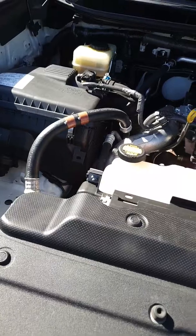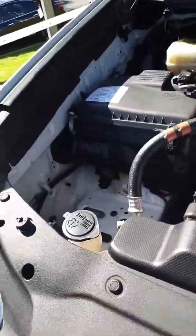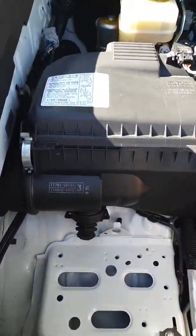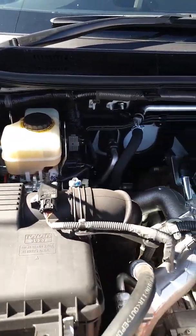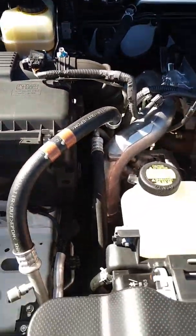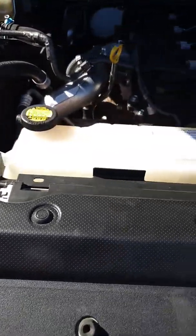Same again with this wheel here. Very tidy underneath.